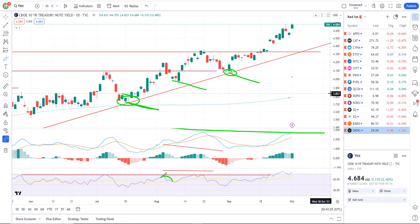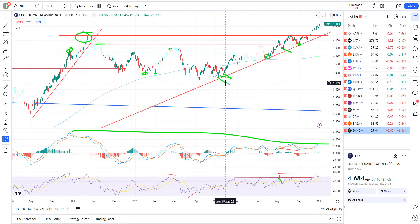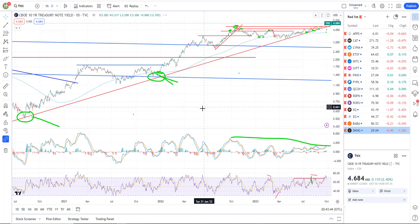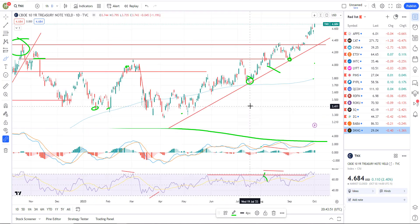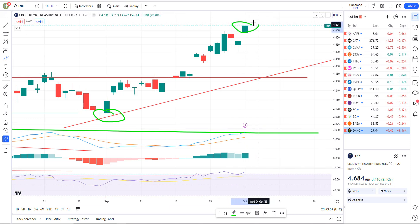Looking at interest rates — this is something everyone should be focused on on a daily basis. This is your 10-year treasury yields, basically the interest paid on 10-year treasury bonds. Since the COVID lows, on this daily chart, we are continuing to be in an uptrend. You can see a new high today, new closing high as well. Interest rates continue to march higher, and this is very likely going to continue to put pressure on stocks, especially interest rate sensitive things. Tech stocks are typically interest rate sensitive, and gold is very interest rate sensitive.